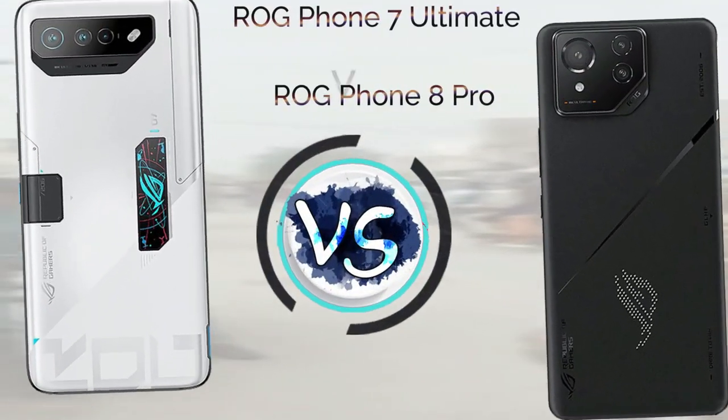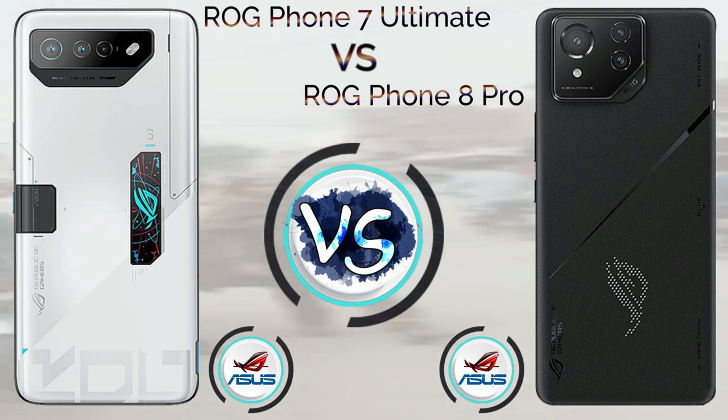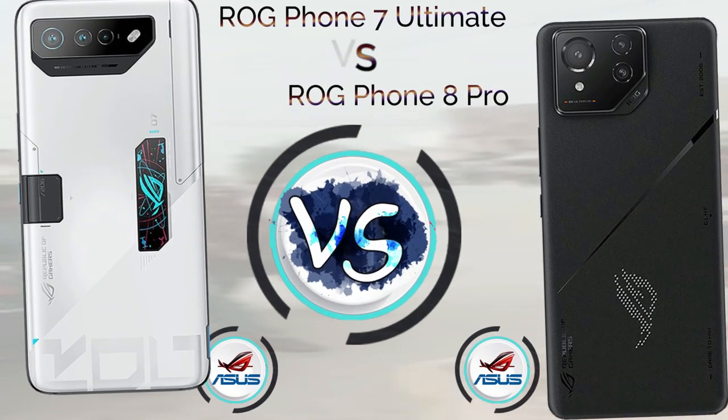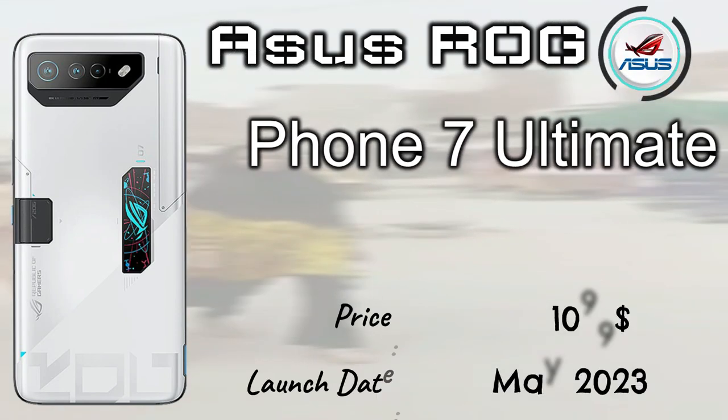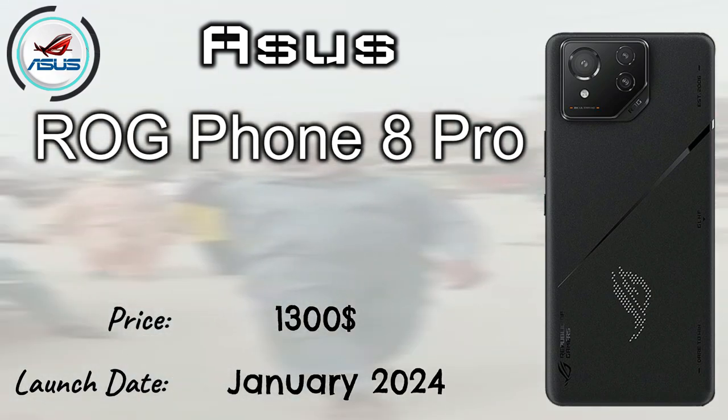In this video we talk about the ROG Phone 7 Ultimate versus ROG Phone 8 Pro. The ASUS ROG Phone 7 Ultimate launched in May 2023 with a price tag of $1,099. The ASUS ROG Phone 8 Pro launched in January 2024 with a price tag of $1,300.